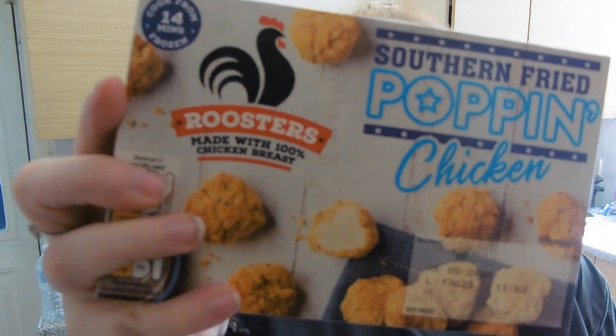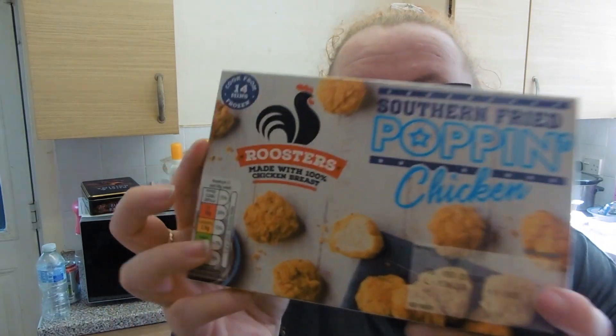I got maybe some popcorn chicken if we like these. They're quite high for the full packet, but for half cooked it's 297 calories.